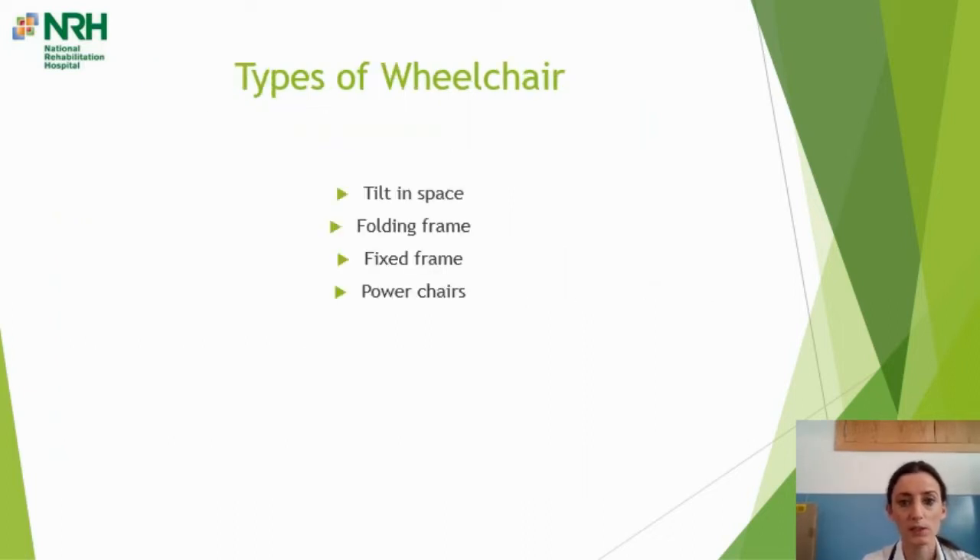We're going to talk now about the different types of wheelchairs available. The four we're going to focus on are tilt and space, folding frame, fixed frame, and power chairs, along with some of the considerations as to why somebody might go for one of these different types.